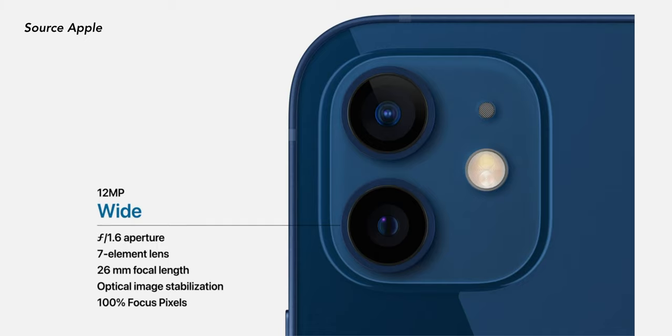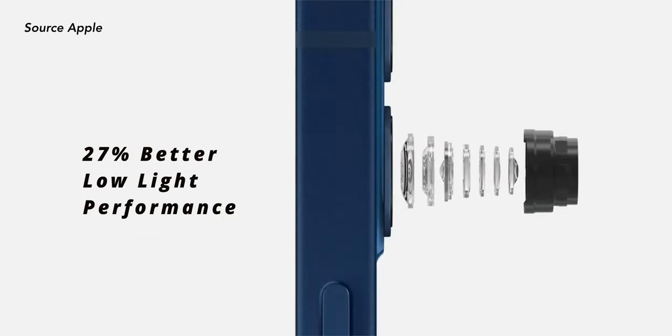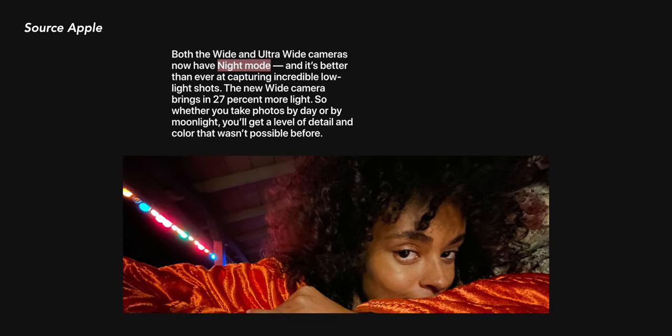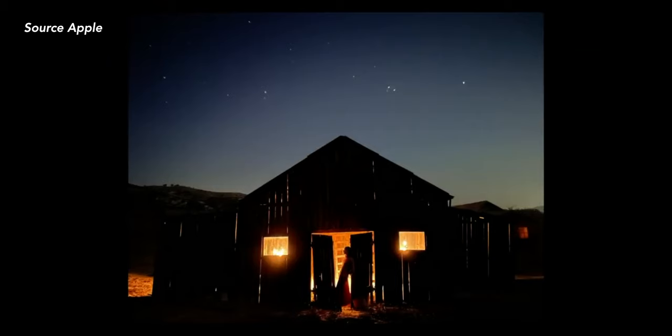There's a new 7-element f/1.6 lens on the wide lens with a 27% increase in light-gathering ability. This means faster shutter speeds and less grainy or noisy photos when taking pictures in the dark, all while maintaining sharpness. Night mode will now be available for all cameras, including the front camera, and we also have night mode time lapse. All the night photography stuff is coming to iPhone and I can't wait to test it out.